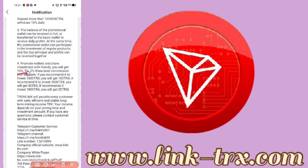You will get 10% commission from the first level, 5% from the second level, and 2% from the third level. So you get 3 levels of commission. Tron Link will provide every customer with safe, efficient, and stable long-term mining income — your income depends on your joining time.